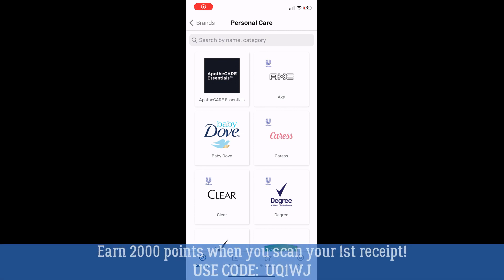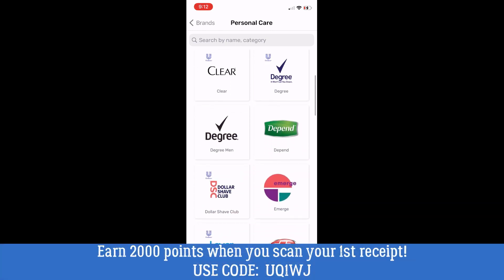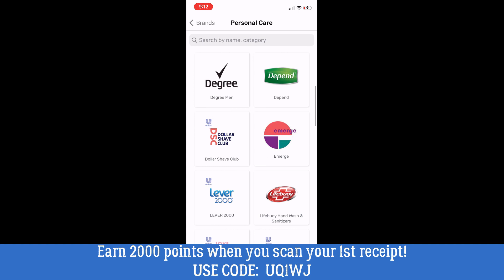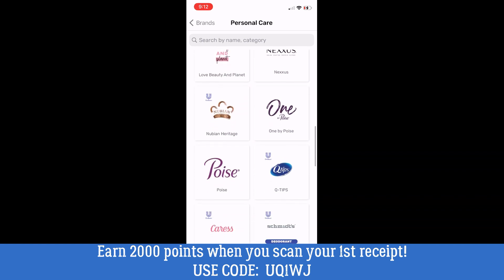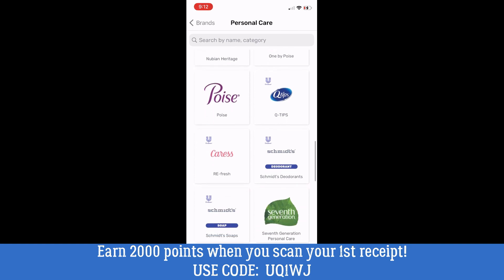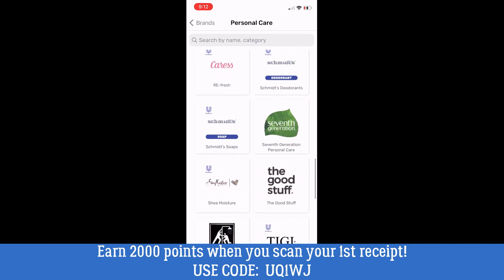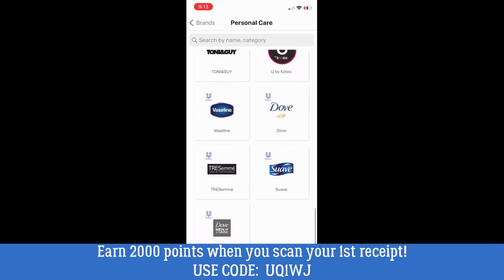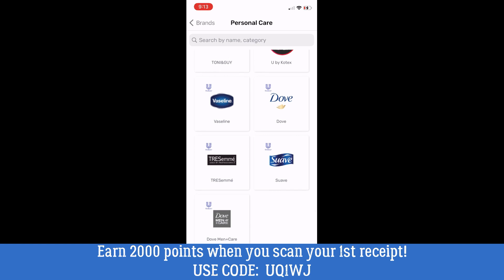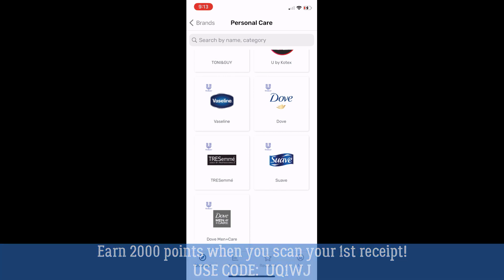Don't forget — a lot of these hair care products scan in Fetch Rewards and will earn you bonus Fetch points. If you haven't signed up with Fetch, there's information in the description box below. If you'd like to use my code, you're going to earn 2,000 points when you scan your very first receipt. Dove, Suave, Vaseline — all of those products will earn you Fetch bonus points that you can redeem for gift cards. It's a little bonus for us couponers, especially when we're already purchasing these products, and Fetch is super easy to use.